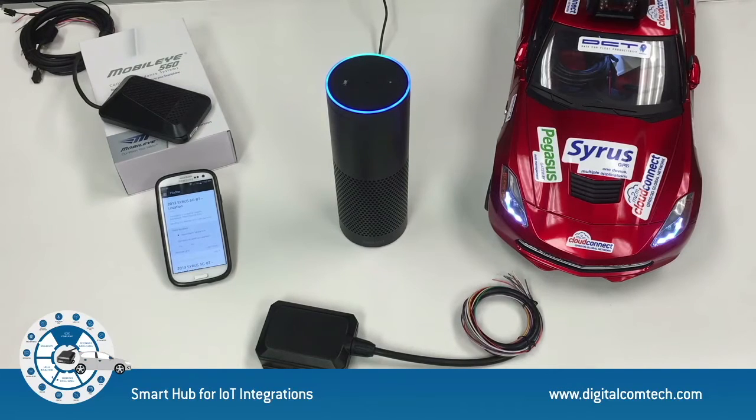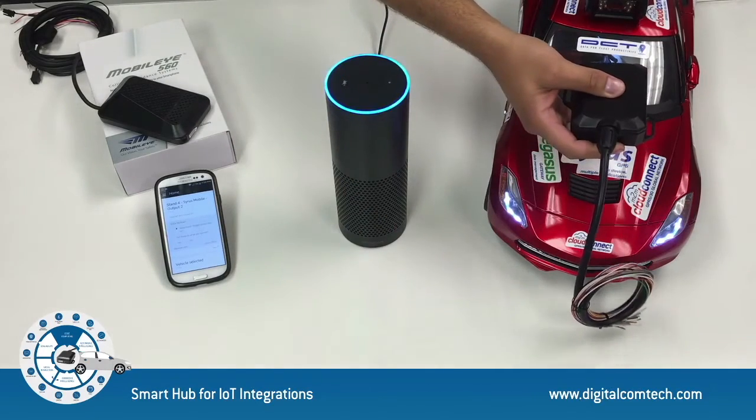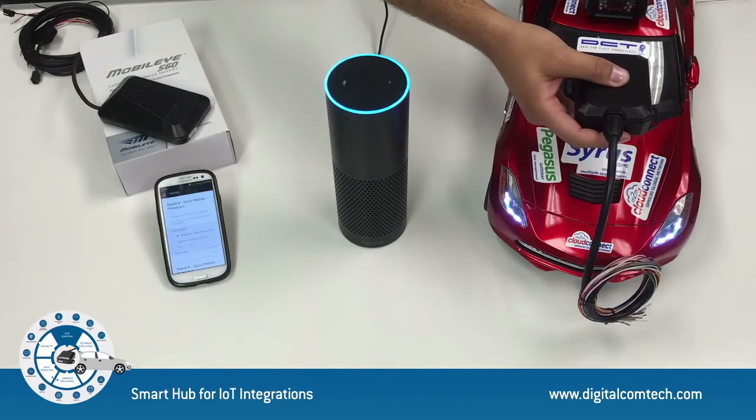Select vehicle Foxtrot. I have selected Stand 4, Cyrus Mobile, as your car. Toggle output 2 on. I have set output 2 on. Alexa, take a picture. I have captured a photo. It is uploading.